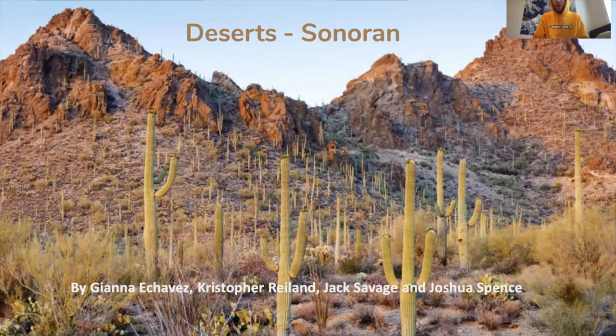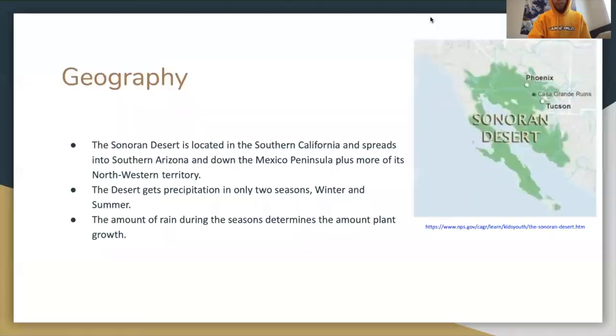Hi, my name is Joshua Spence and our ecology presentation was on deserts, the Sonoran.